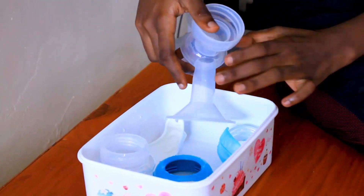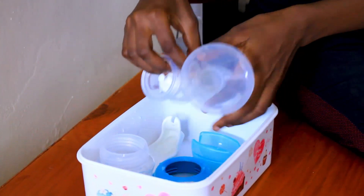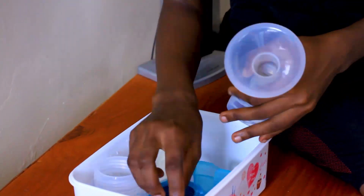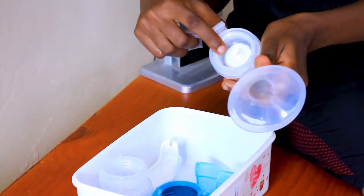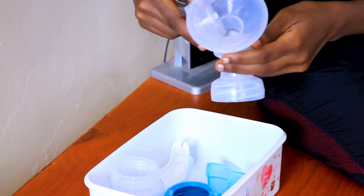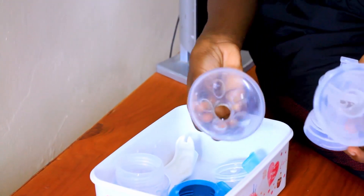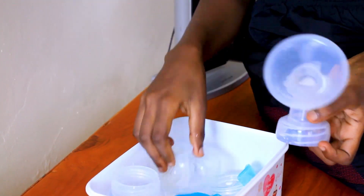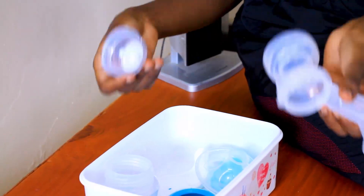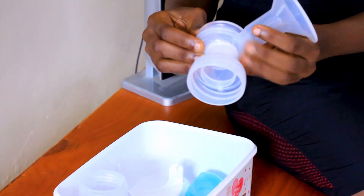Personally, I use a manual breast pump. Using an electric breast pump can be really tiresome and can drain a lot of energy from you. But if you prefer an electric one, that's up to you. I love using this manual breast pump because it gives me room to control what amount of milk I want and to what extent I want to pump. I'm using the silicone manual breast pump. I've already washed my tools — make sure you wash your hands so you don't introduce any bacteria before starting to breast pump.